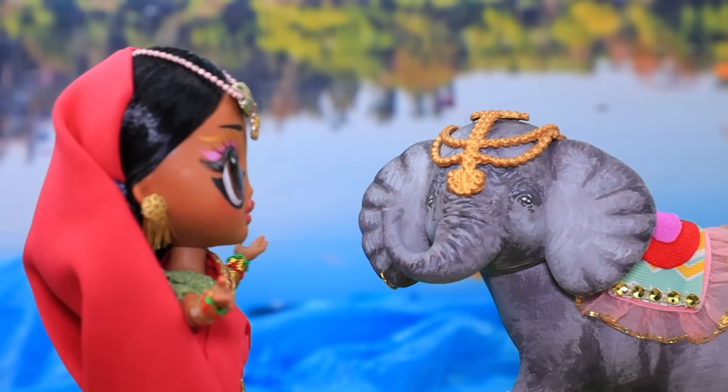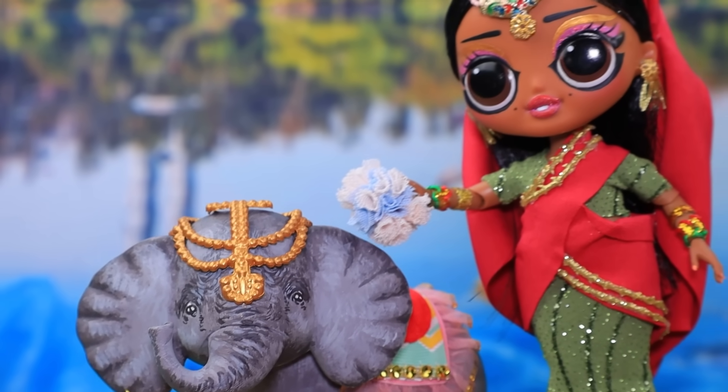Oye, espera. ¡Exageré! ¡Pasa! Resuelve tus problemas por tu cuenta. Elefante, seguiré lavándote.